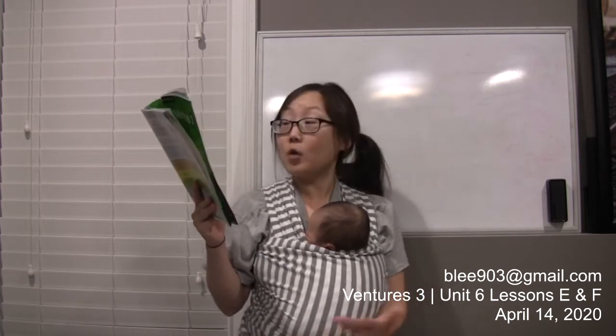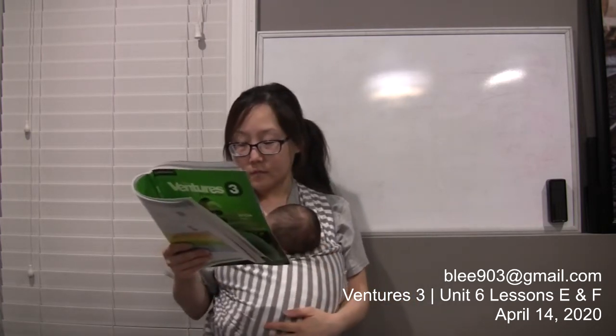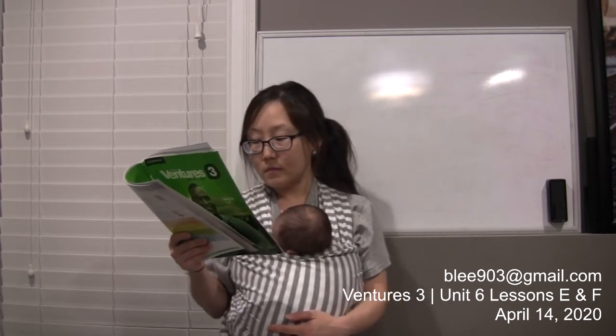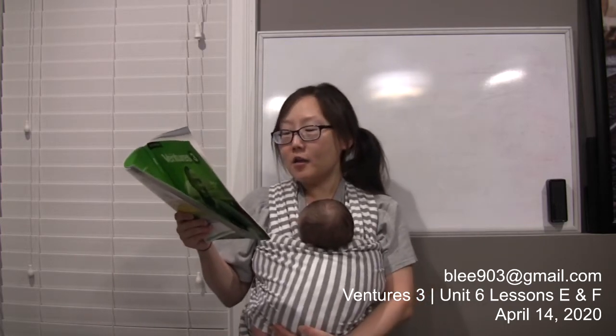For number three, the answer is working, but I want you to make a question where the answer is 8.8 hours. We can say: how much time do these people spend working? You can also use phrases like 'how many hours do these people spend working?' You can use 'how long,' but with 'how long' it's more common to say 'how long do these people work?' instead of 'how long do these people spend working?'